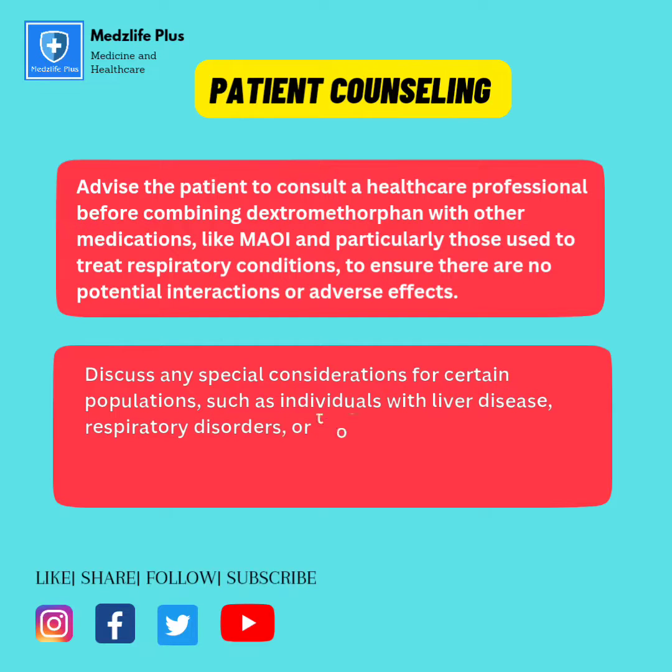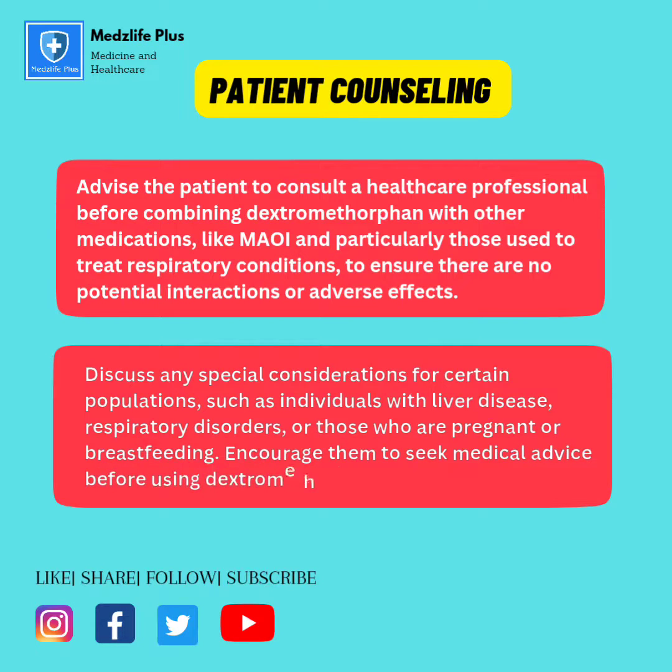Discuss any special considerations for certain populations, such as individuals with liver disease, respiratory disorders, or those who are pregnant or breastfeeding. Encourage them to seek medical advice before using dextromethorphan in these situations.